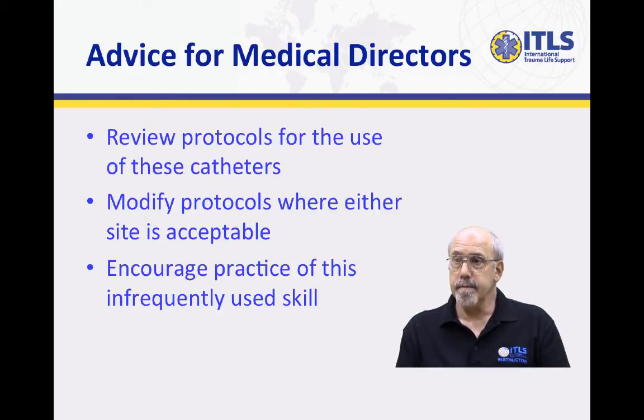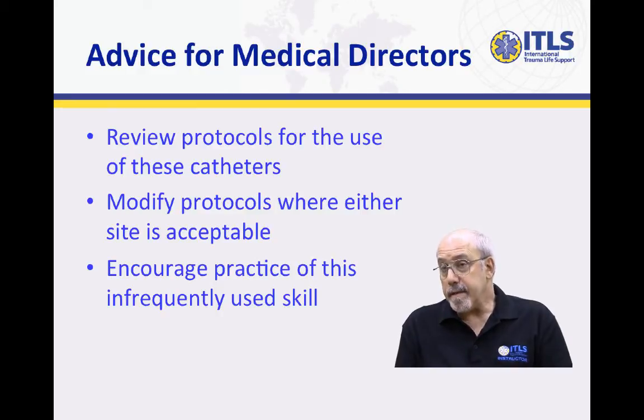What advice would you offer to medical directors? I would ask them to go out and review their protocol for the use. If they right now allow one site or the other only, to modify the protocol to make either acceptable, so that in those situations that arise where one is preferable over the other, their personnel have the permission to do it.